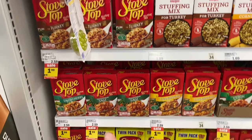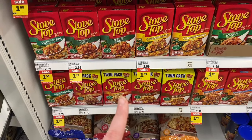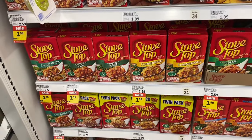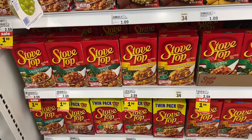Stovetop stuffing is on sale for $1.99 a box and there's a 35-cent offer on Ibotta making it $1.64 a box. If you eat stuffing on Easter or just like it in general, I feel like this is a great price.